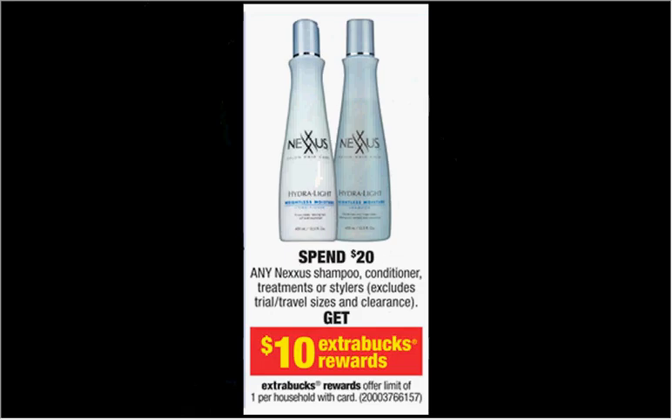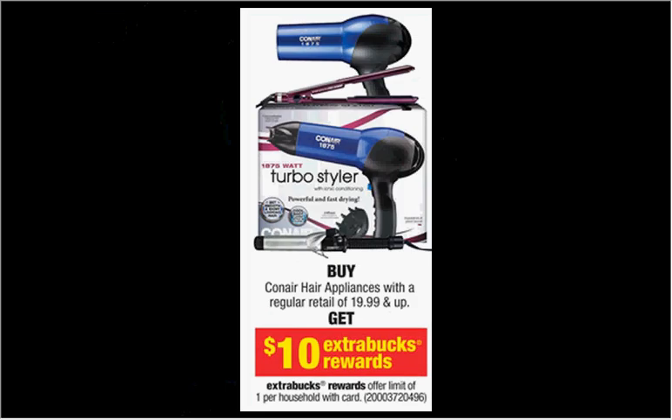The Nexxus products are on sale. When you spend $20, you'll get $10 back in extra care bucks. The Frizz Defy shampoo is $10.49. If you get two of them, you'll pay $20.98 out of pocket, get $10 back — it would be like getting each one for $5.50. When you buy any Conair appliances with a retail price of $19.99 and up, you'll get $10 back in extra care bucks. To get the most out of the deal, you want to get something that is $19.99 if you can find it.